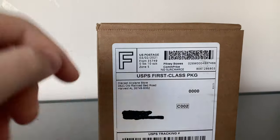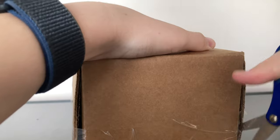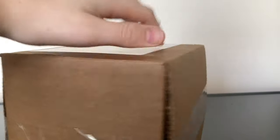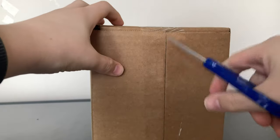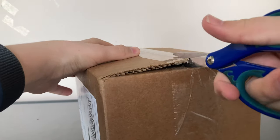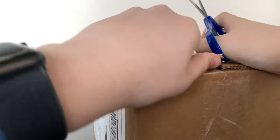So, it's in a pretty weird box. I did get it from Diecast Airplane store, as you guys can see. I don't know why Diecast Airplane packages the model so weird — you're supposed to put the packing label where the tape is, but they didn't, which is a bit funky. But it's still a model, so you guys are going to actually be quite surprised that I was able to get this model.